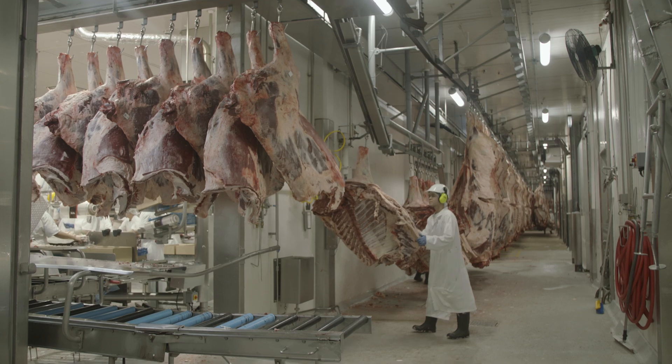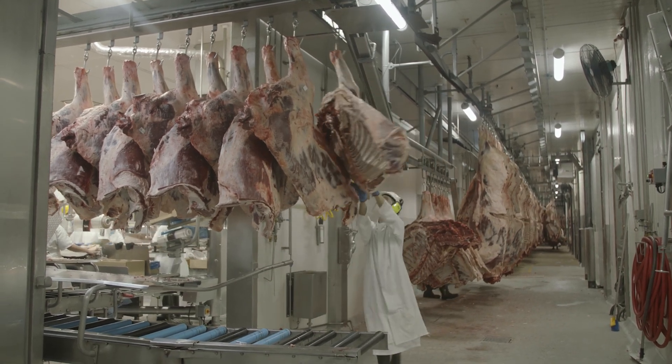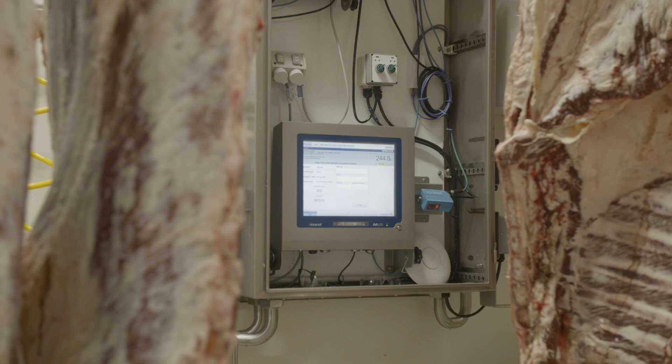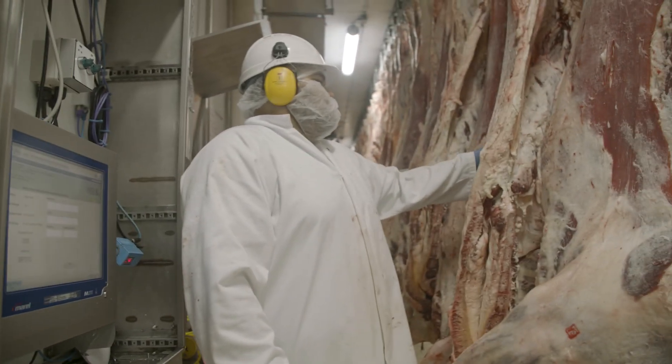The biggest challenge we faced during the initial installation of the Morel software was the inability for our antiquated hardware to run in parallel with the new system. We had to upgrade all of our hardware — servers, diverters, packing stations and network devices. There definitely were some challenges during this installation due to the scale and complexity of the task.